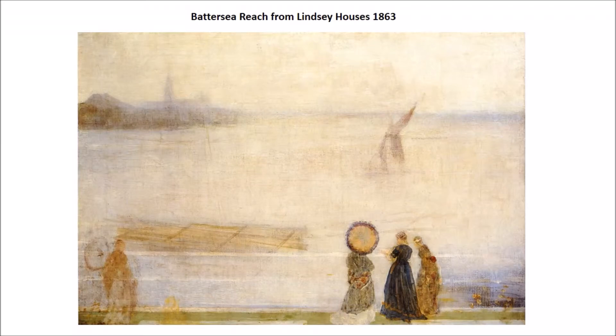We begin with the Battersea Reach from Lindsay Houses from 1863. To me, this is starting to look more of what I think of as being a Whistler painting. He's in England, so you have to imagine there has to be some real influence from Turner there. It's almost impossible to think that he wouldn't have seen his fair share of Turner paintings. He's painting this hazy mist over the sea.